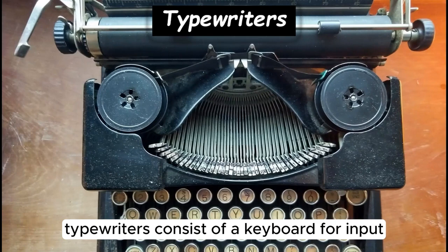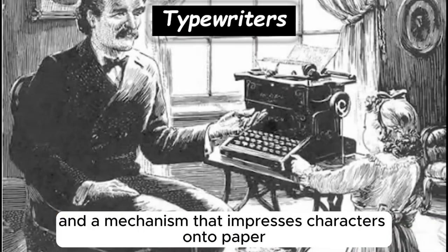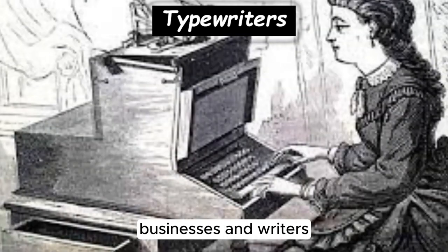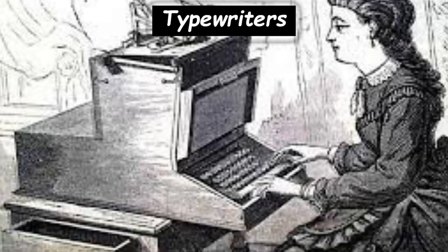Typewriters consist of a keyboard for input and a mechanism that impresses characters onto paper. They became essential tools for offices, businesses, and writers, greatly speeding up the process of document creation.